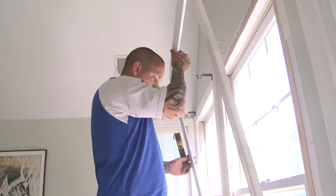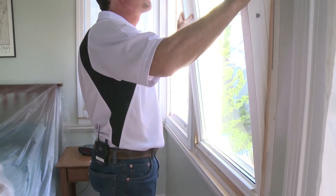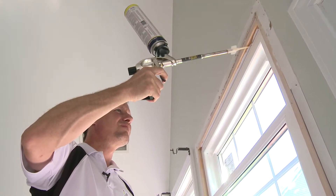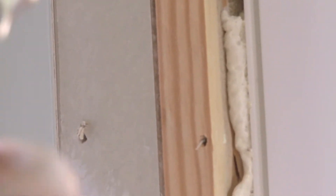First, the old trim is removed as necessary to get the old window sashes out. Then the new window is caulked into the frame, and expanding foam sealant is used as necessary between the existing frame and the old rough opening, and between the new window and existing window frame.